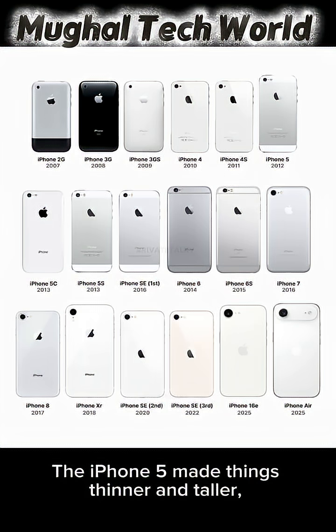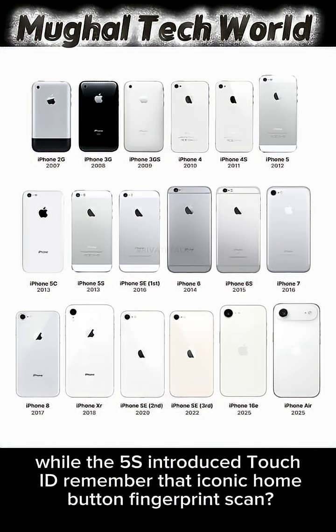The iPhone 5 made things thinner and taller, while the 5S introduced Touch ID — remember that iconic home button fingerprint scan?